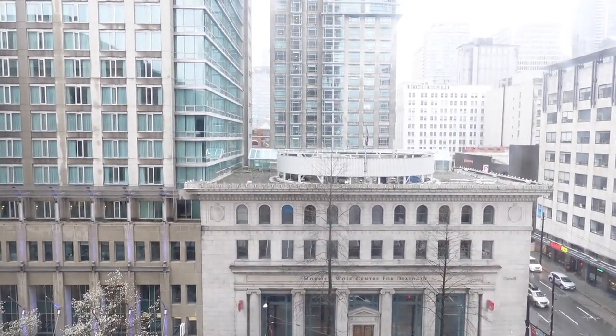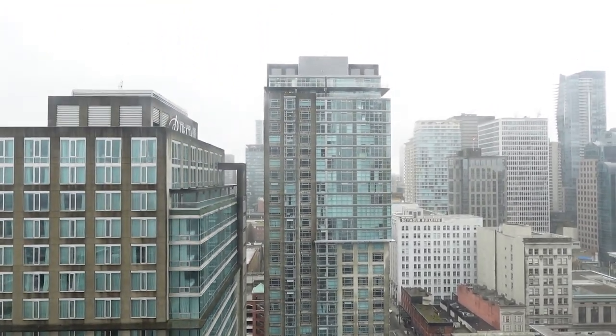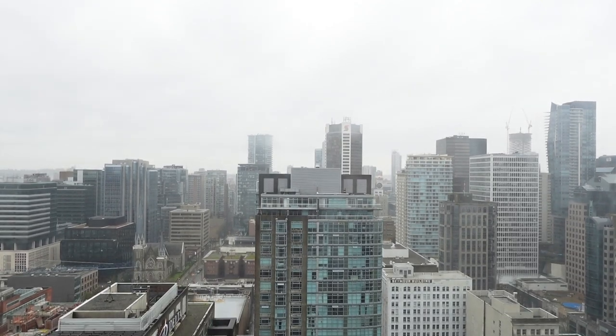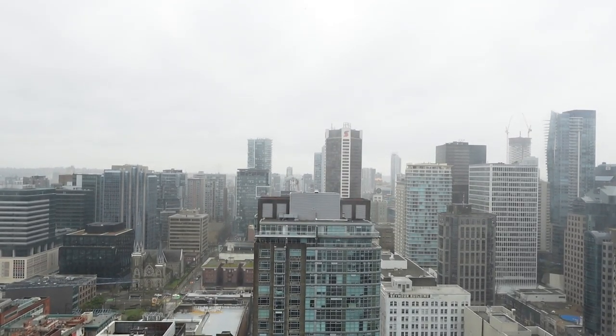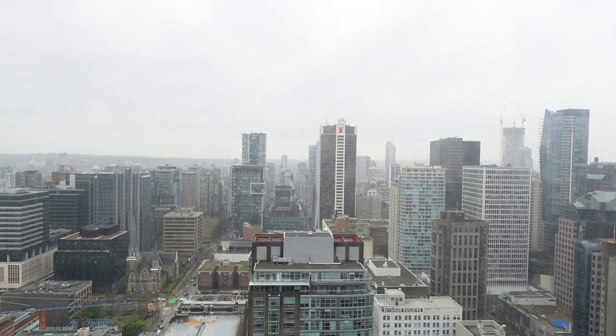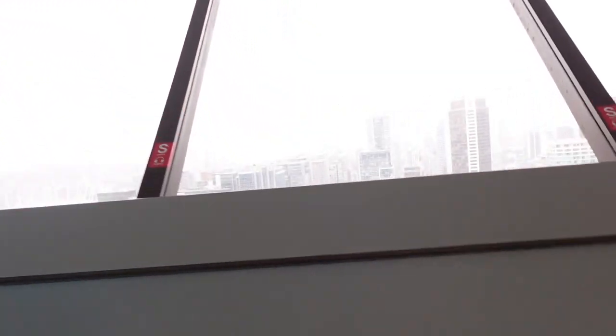Oh my god! Wow, this is so cool — all the way up! We arrived at the Vancouver Lookout and this is what it looks like. Super cool!